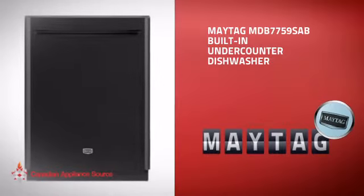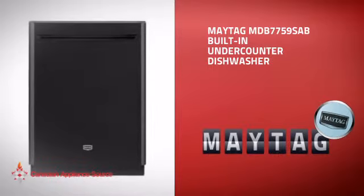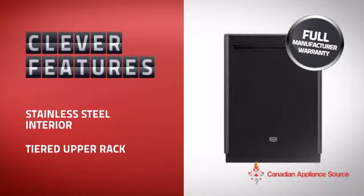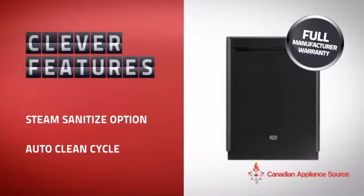This built-in under-counter dishwasher from Maytag is just the kind of smart dishwasher you want. With plenty of clever features that help you get spotless dishes with less effort, plus a reliable manufacturer warranty,